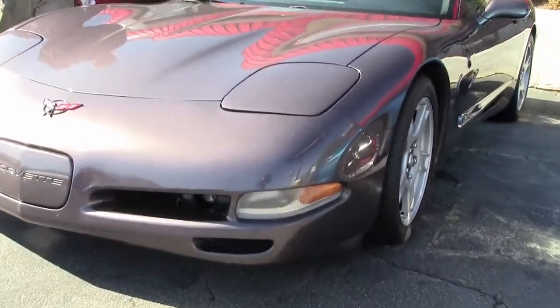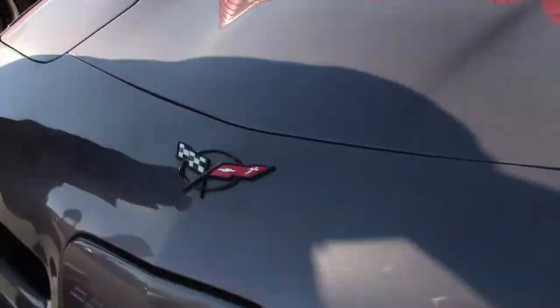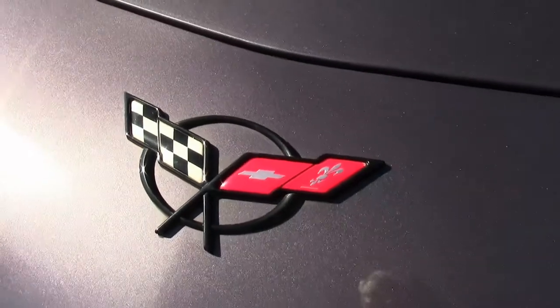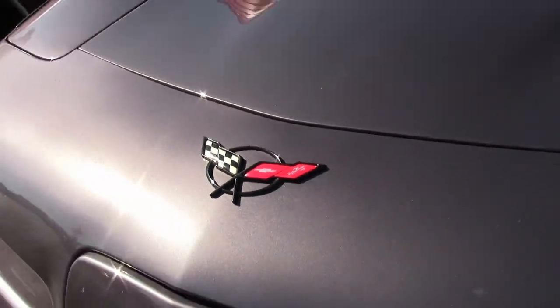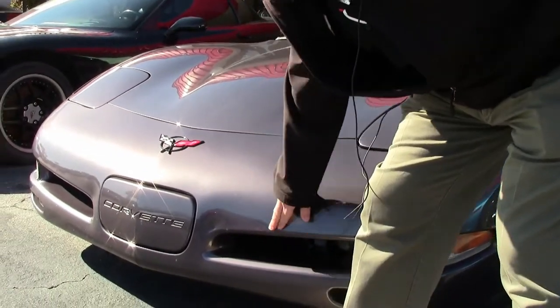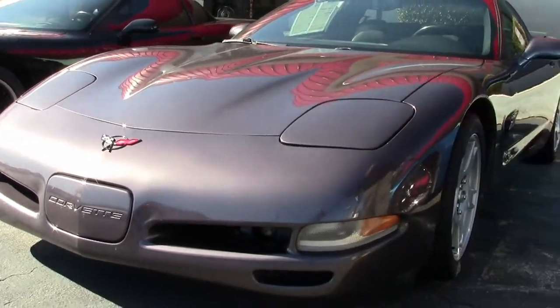It is a stunning car — a color you do not see every day. So if you're looking for that car that's just a little bit different, this would be the one. It's a beautiful car, the paint on the car is in good shape, there are no major rock chips or issues, but it is showing some light scratching in some areas.